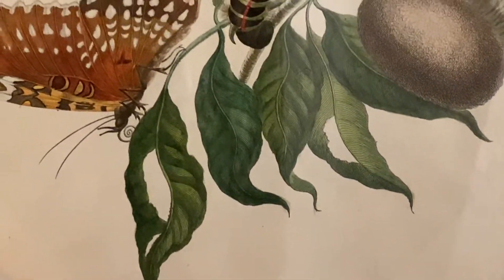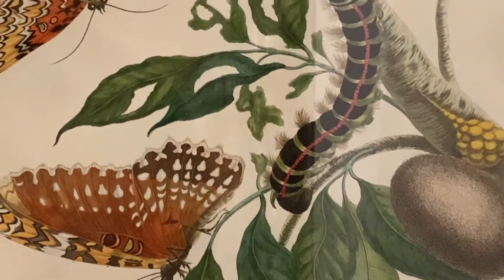The object of my affection is this book behind me here, which was a collection of artworks by an artist called Maria Silvia Merrienne. Merrienne was a significant artist back in the 16th century — she was predominantly working as an entomologist but also did botanical drawings.